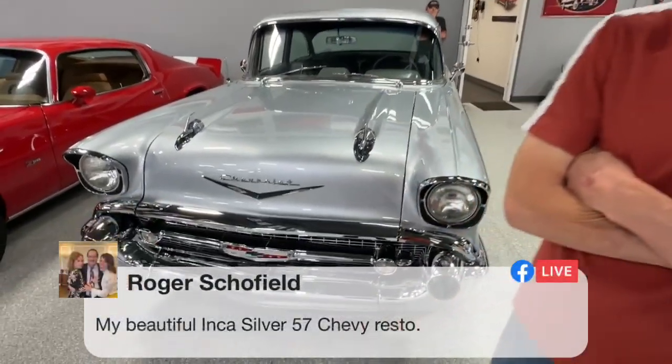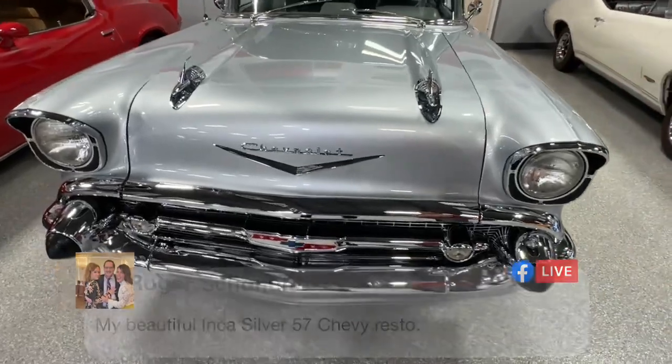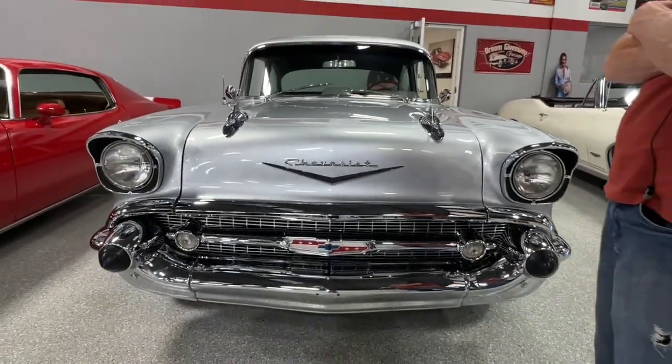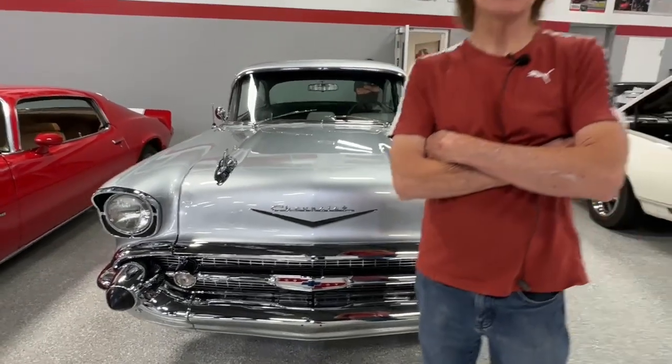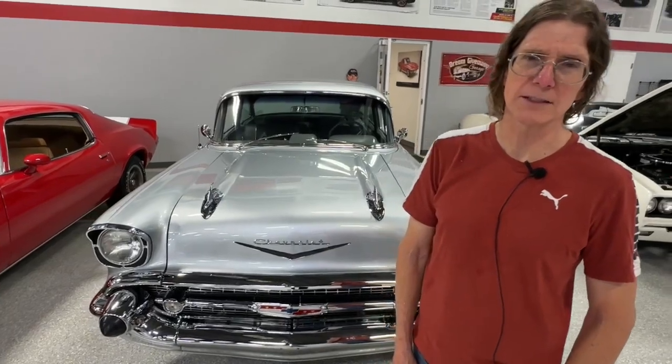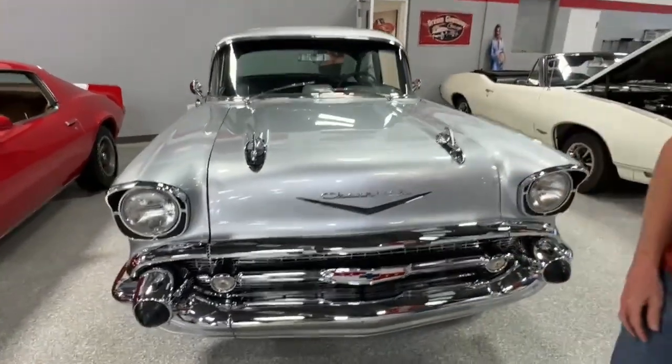Roger says, 'My beautiful Inca Silver 57 Resto.' It really is. I know the Bel Airs came with gold trim, but it's a Restomod, and the chrome with the Inca Silver really looks good together. We're so excited about that — that's what's fun about a Restomod.